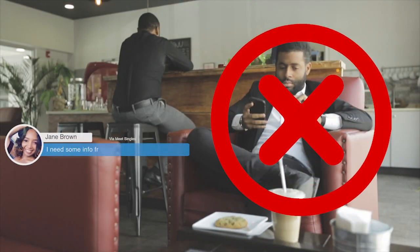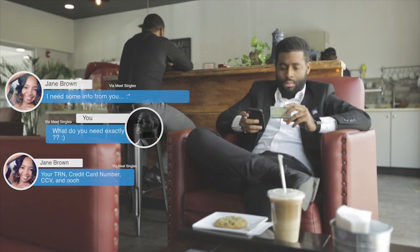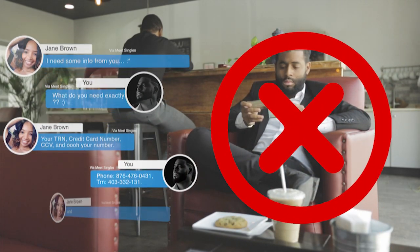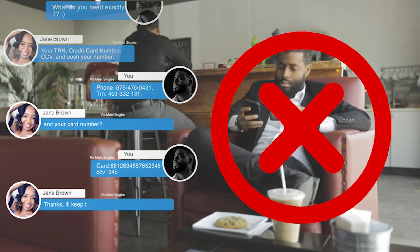Don't give out personal information online, especially if you have doubts about the website or service provider. Personal information includes name, address, telephone number, driver's license number, or TRN, credit or debit card numbers, personal identification number PIN, or account password.